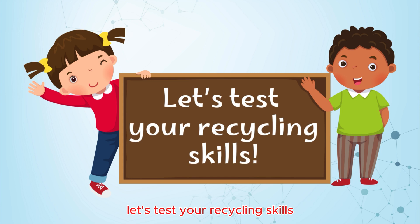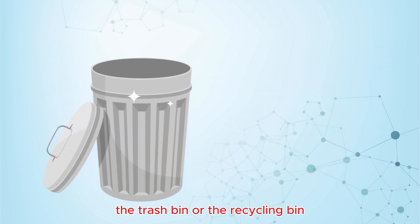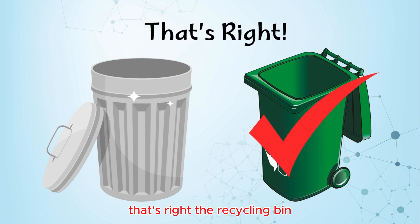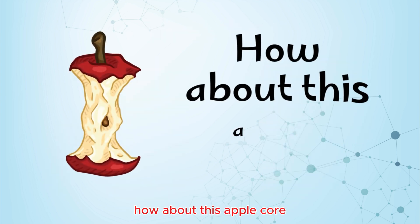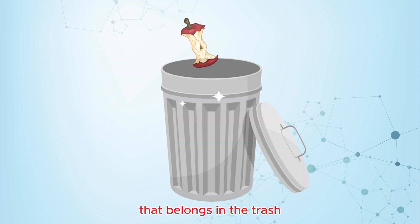Let's test your recycling skills. What do you do with this plastic bottle — the trash bin or the recycling bin? That's right, the recycling bin. How about this apple core? Can you recycle it? No — that belongs in the trash.